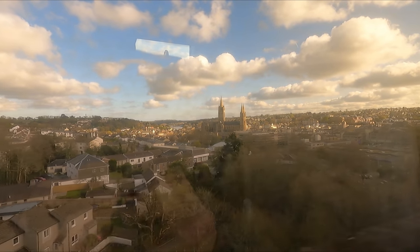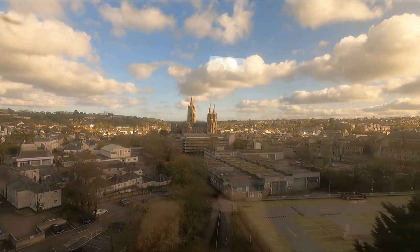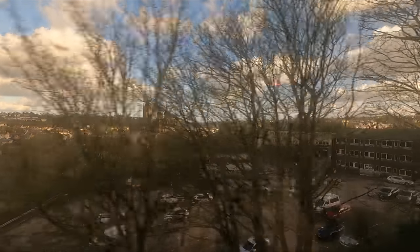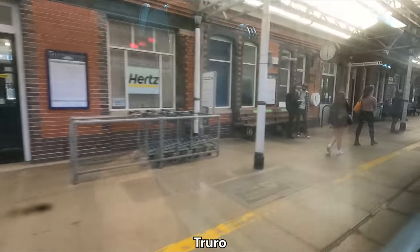We're now on the approach to Truro, which is signified by the sight of the city's cathedral. The structure was completed in 1910 and is one of only three cathedrals in the UK to feature three spires. A few moments later, we arrive at Truro Station, where you can change for branch line services to Falmouth.